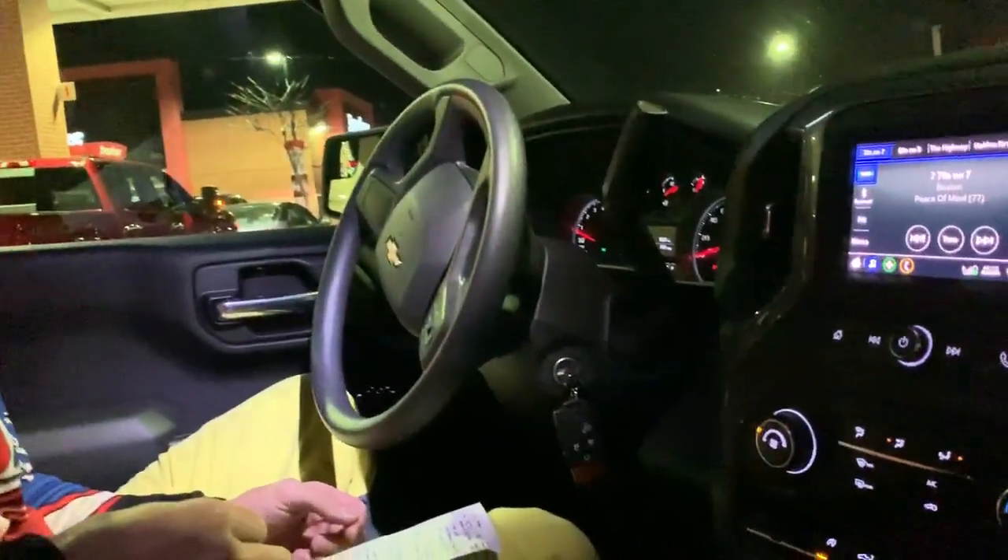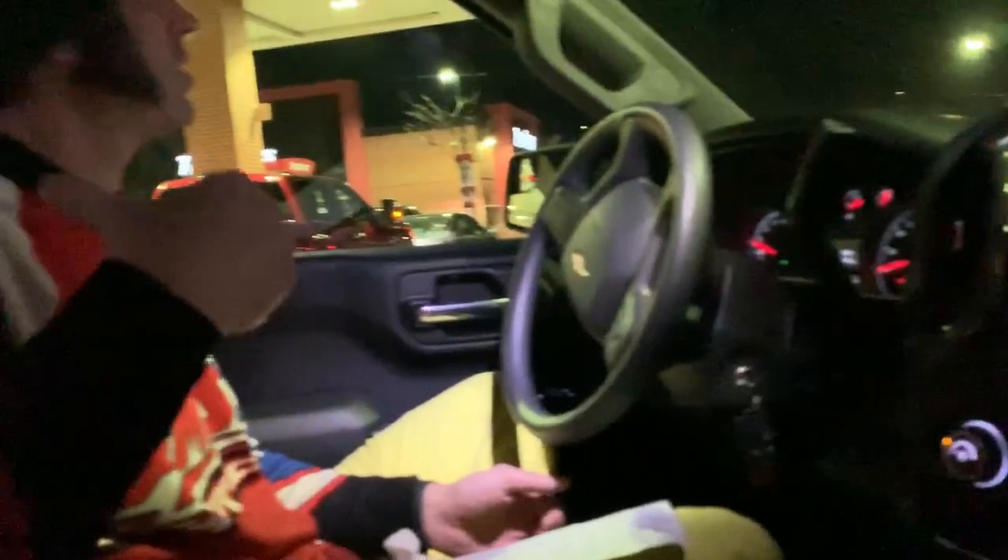We ended up going 132.5 miles, and this is pulling — it's starting to get dark here — so we're pulling our trailer, an aluminum trailer with a side-by-side on it. Guessing it's about 2,400 pounds. Never rolled across the scale or anything, just ballparking that's about what it is.